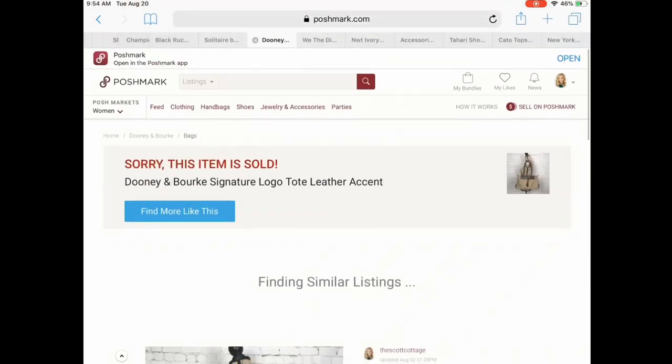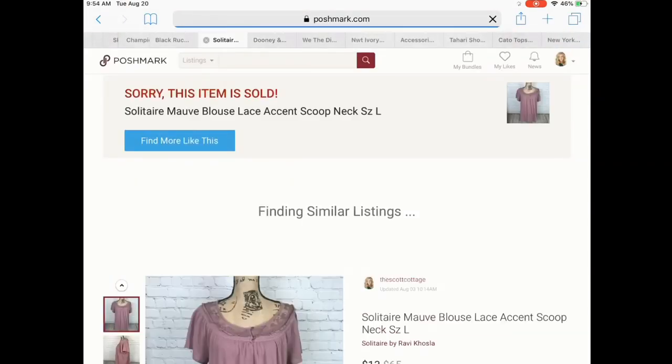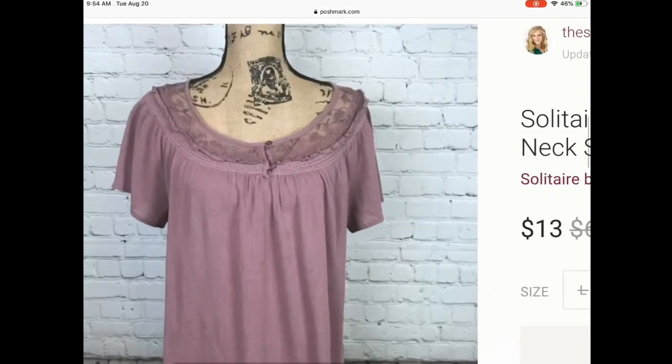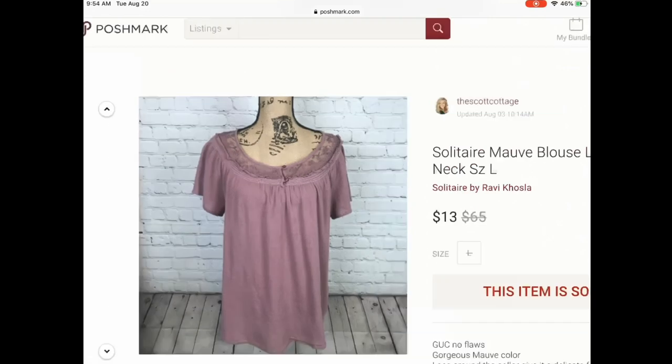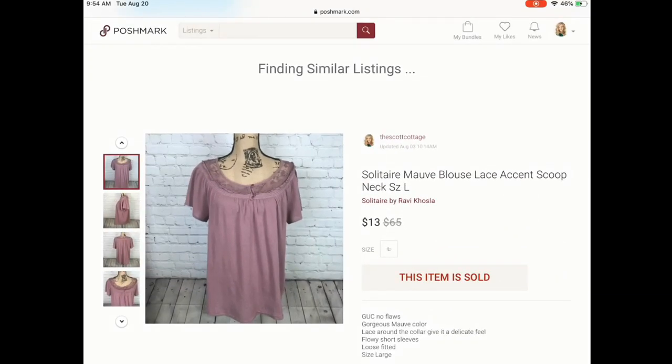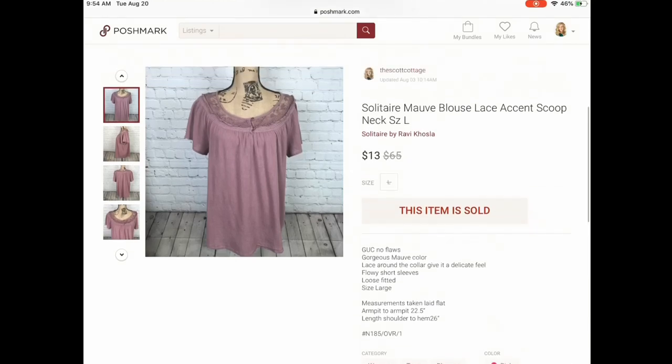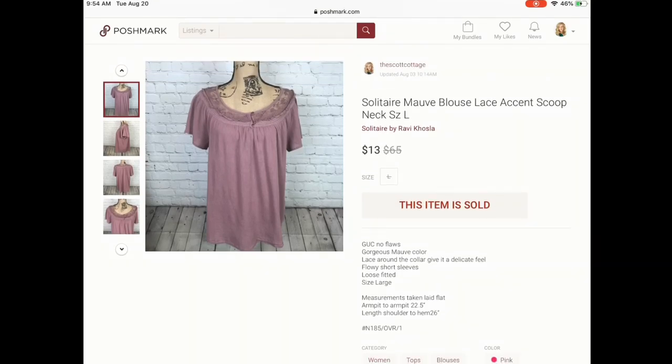Next is this brand Solitaire. I picked it up based on its style — I thought the lace accent around the front was really beautiful and I love the mauve color; I felt it was on trend. This sold for $13. It did sit for some time, but my cost was only a dollar, so I did feel like that was a pretty good sale.